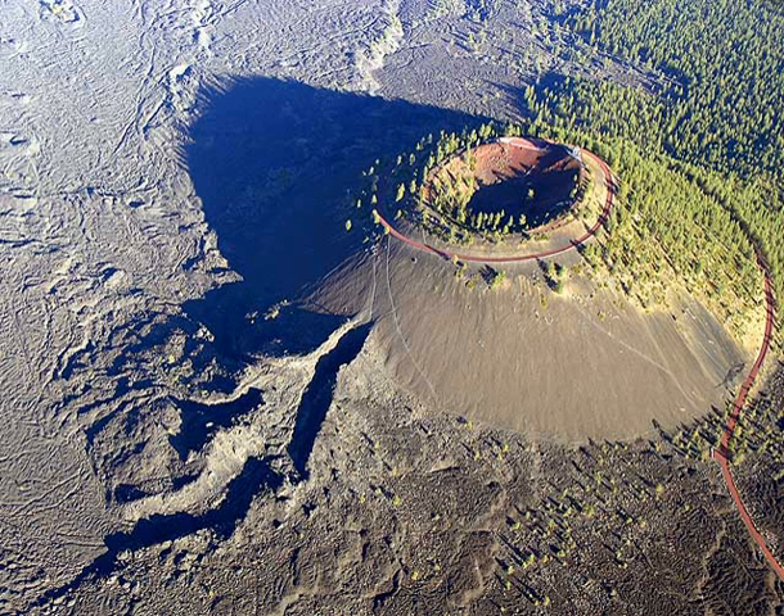Newberry National Volcanic Monument was designated on November 5, 1990, to protect the area around the Newberry Volcano in the U.S. state of Oregon. It was created within the boundaries of the Deschutes National Forest and is managed by the U.S. Forest Service. It includes 50,000 acres of lakes, lava flows, and spectacular geologic features in central Oregon.